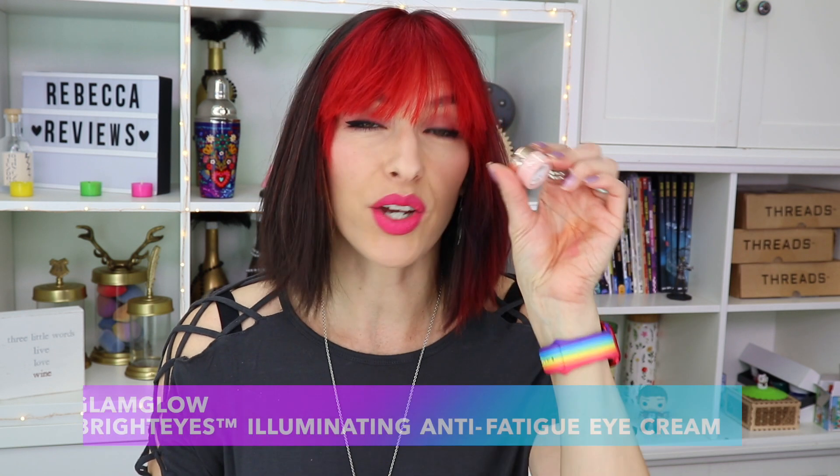I have some eye cream from Glamglow — this is Glamglow Bright Eyes. I've used this a couple of times, it's a really lovely cream. I actually love Glamglow products. However, they are not actually cruelty free — I think it's one of those 'we don't test on animals unless required by law' situations. So when I get stuff from ipsy I do use it, but I don't actually purchase things from Glamglow. That's how I'm justifying this.